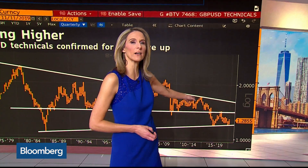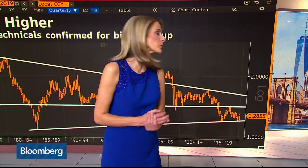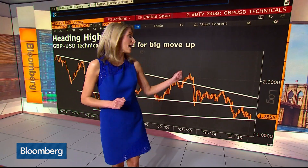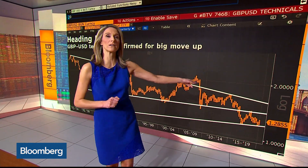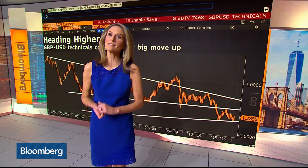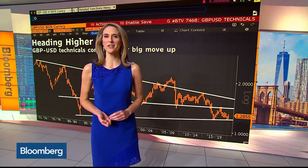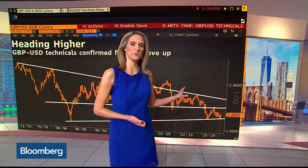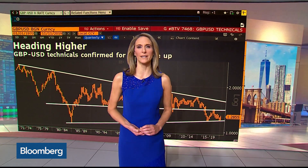But right now, this pattern within here appears as the bulls are stepping up. If we do see the pound hold right around current levels — $1.29 or so — and then possibly go toward the middle of that channel at $1.44, we're very likely to go to the top of that channel. This long-term chart of the pound does look rather bullish, and may suggest that some of the big dollar bears out there could be ripe.